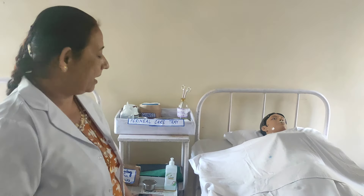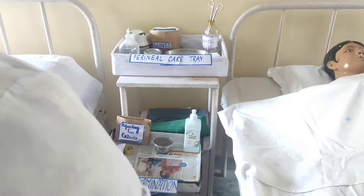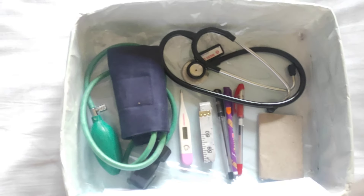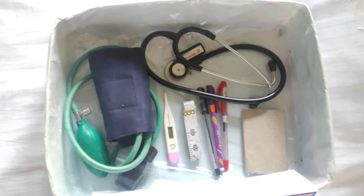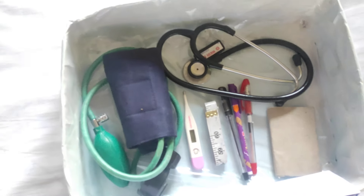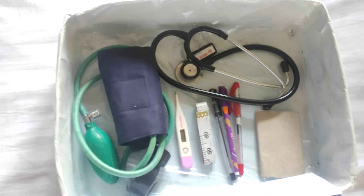Next is preparation of the articles. A postnatal examination tray contains the following: one is the vital signs tray in which we take the vitals of the patient, containing a thermometer, stethoscope, BP apparatus, and pens of different colors — red, blue, and black — used for monitoring vitals. One diary is used to write the normal and abnormal findings.